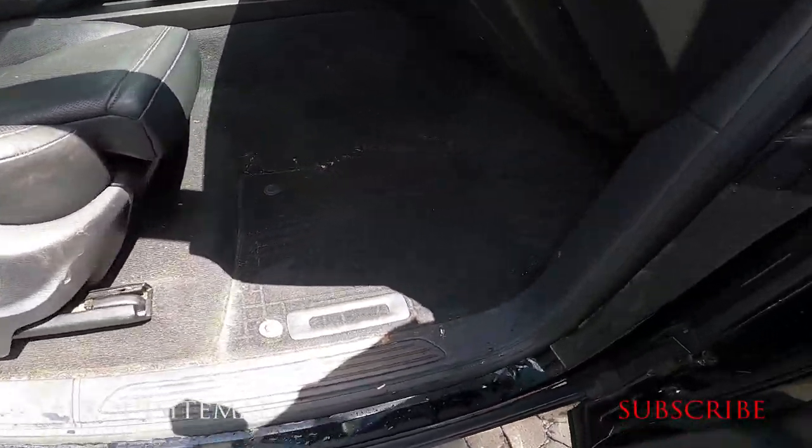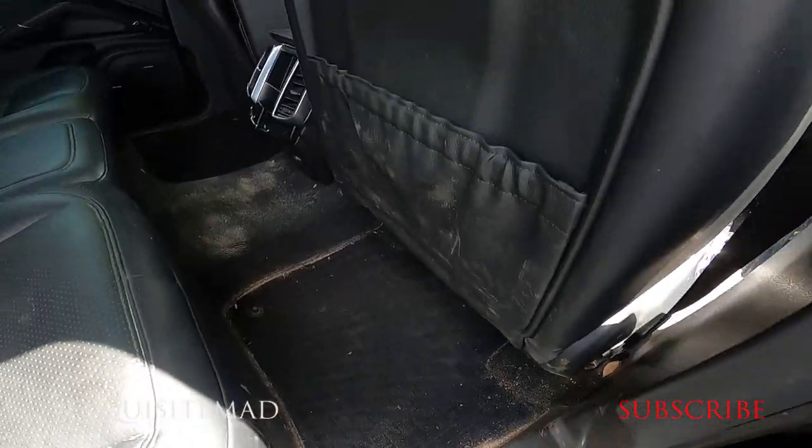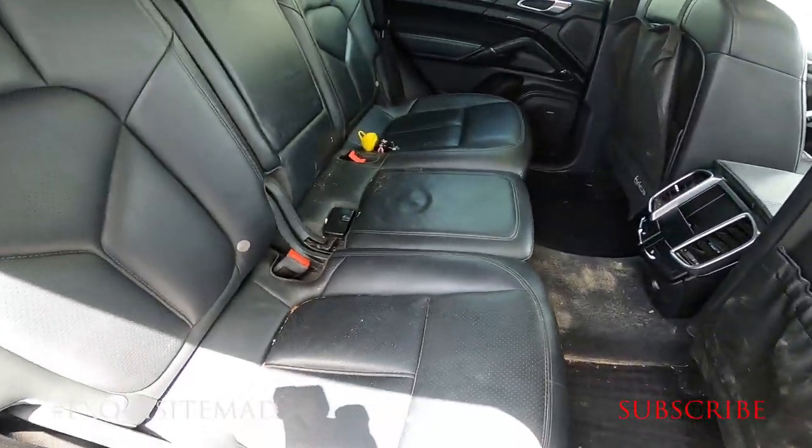And also an interior detail, featuring proper leather cleaning and conditioning.